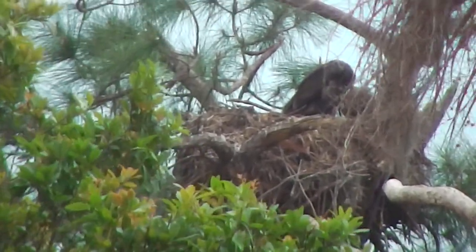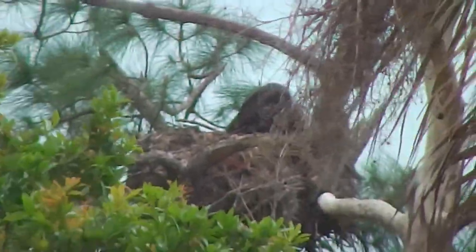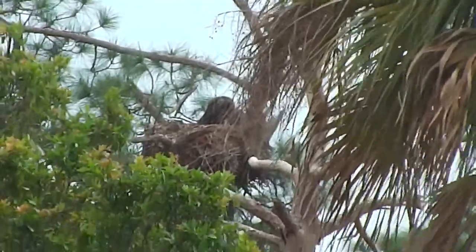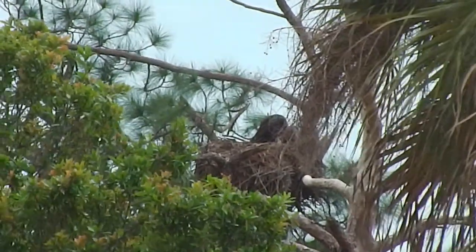We're looking at the nest through the palm tree. Pretty palm tree. Lots of small native palms around the pond here.